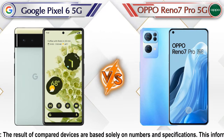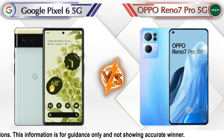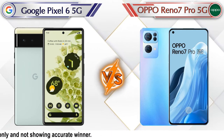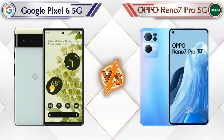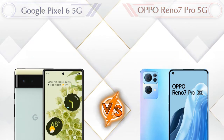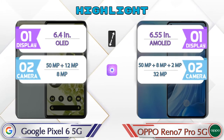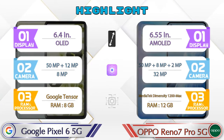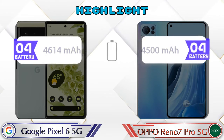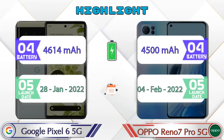Hello friends, in this video we are going to compare Google Pixel 6 5G versus OPPO Reno 7 Pro 5G in full detail. We also give details about other important competitor phones at the same price segment at the end. Let's compare now and talk about the highlights of both phones, then we'll do a deep comparison.